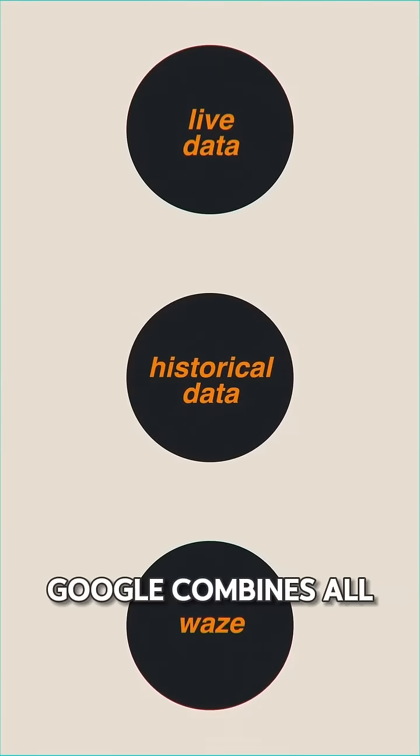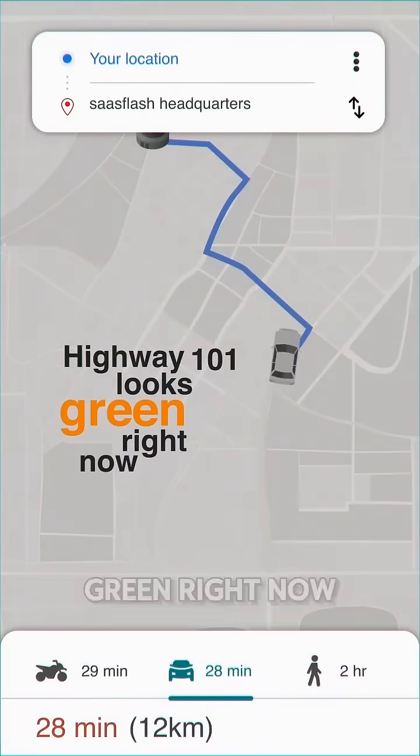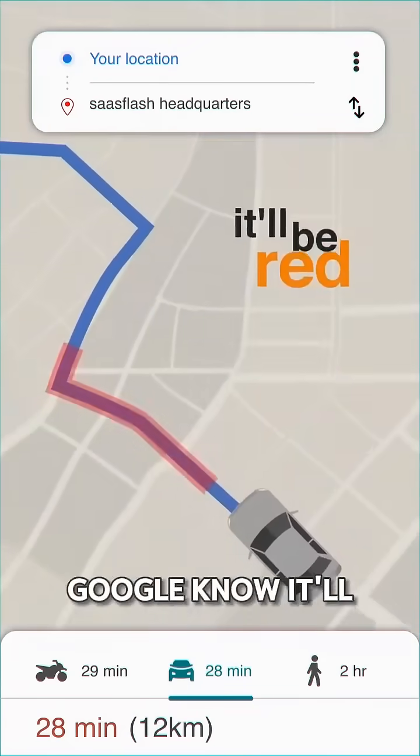So when you start driving, Google combines all three layers. Meaning even though Highway 101 looks green right now, this process lets Google know it'll be red when you arrive.